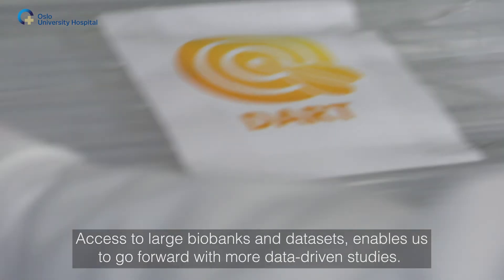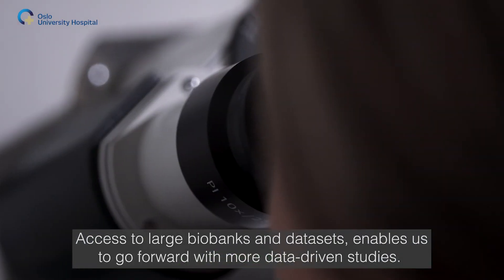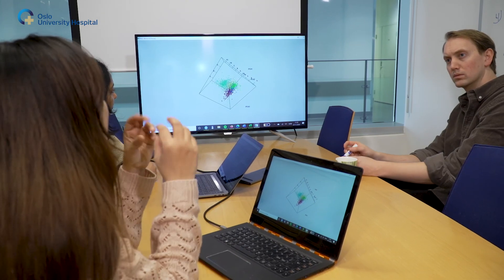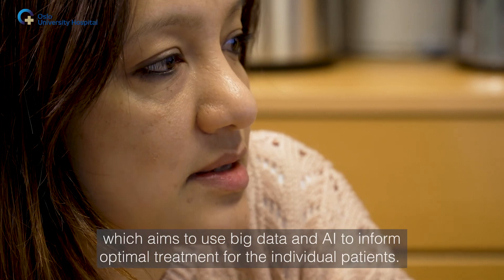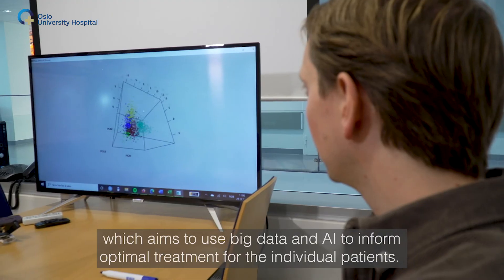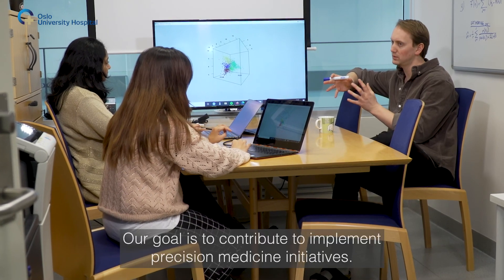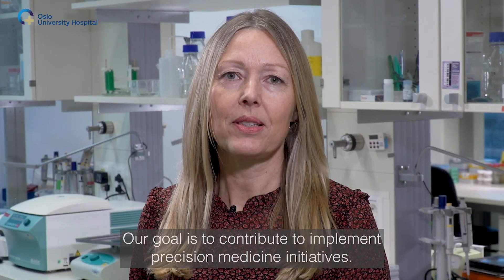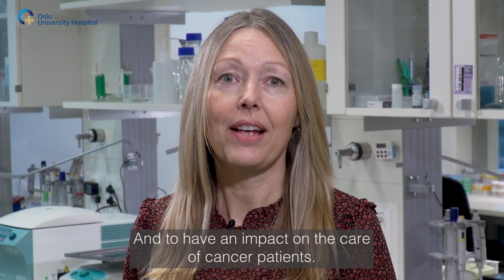Access to large biobanks and data sets enables us to go forward with more data-driven studies. We have built a strong computational node in the department which aims to use big data and AI to inform optimal treatment for individual patients. Our goal is to contribute to implementing precision medicine initiatives and to have an impact on the care of cancer patients.